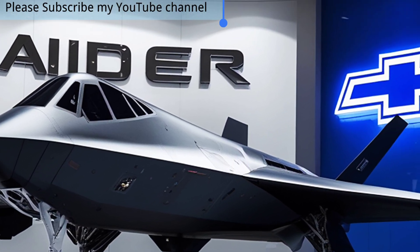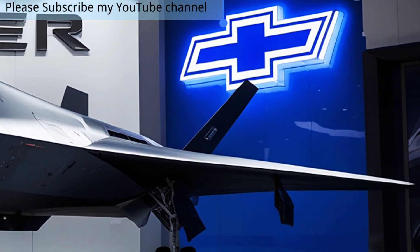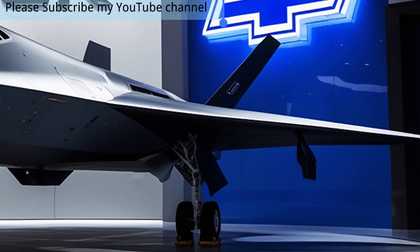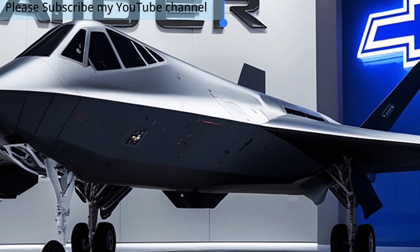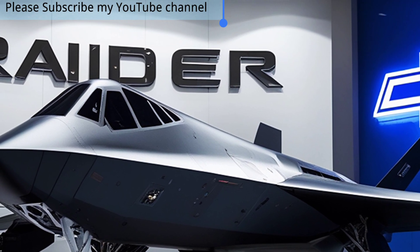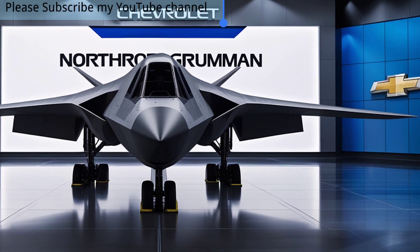The B-21 Raider, the newest stealth bomber of 2025, represents a groundbreaking leap in modern aviation and military technology. Designed by Northrop Grumman for the United States Air Force, this bomber is built to dominate future battlefields with its unmatched stealth, endurance, and advanced systems.